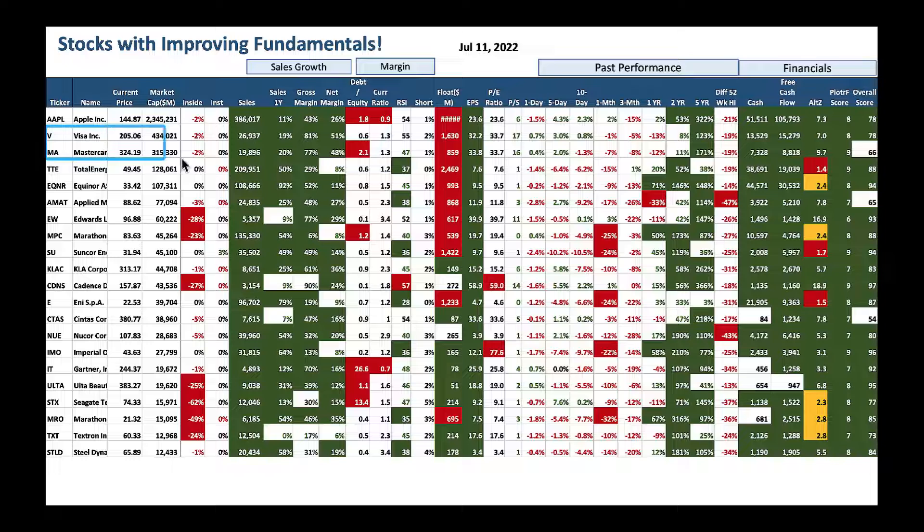Two of my favorite stocks: Visa and Mastercard. Both are great names that have been improving their fundamentals quietly. Mastercard is beaten down at 47 and Visa at 55 — both down 19% from their 52-week high. I would be a buyer of both. Look at that Piotroski F-Score: Mastercard scores a nine, which is the highest — a top-notch number. Great ones to buy here.